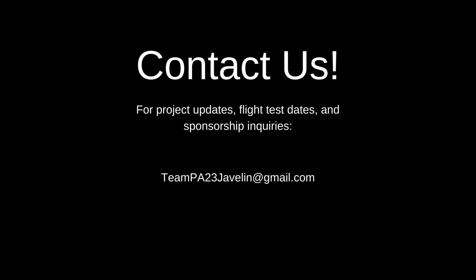If you are interested in hearing more about our project, or you have sponsorship inquiries, please reach out at teampa23javelin@gmail.com. Thank you for watching.